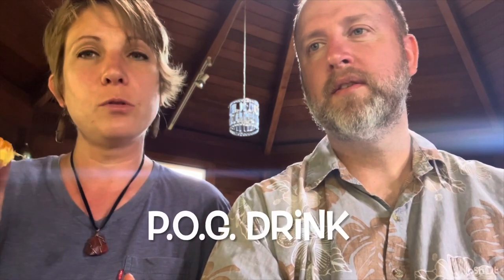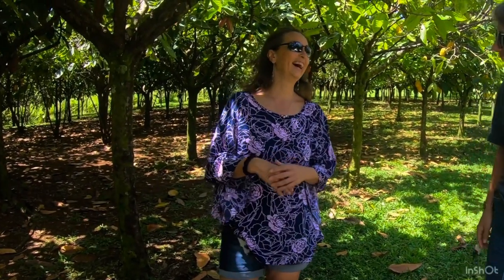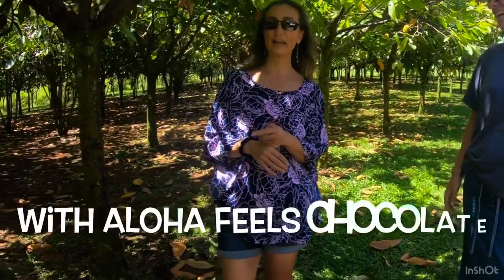I didn't know that POG was a drink. What is it? Pineapple, orange, and guava. The camera has been going this whole time — that's how you get good stuff, you just let it go. Real stuff.